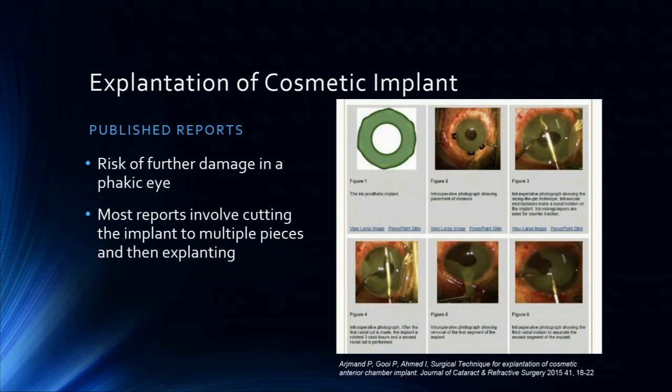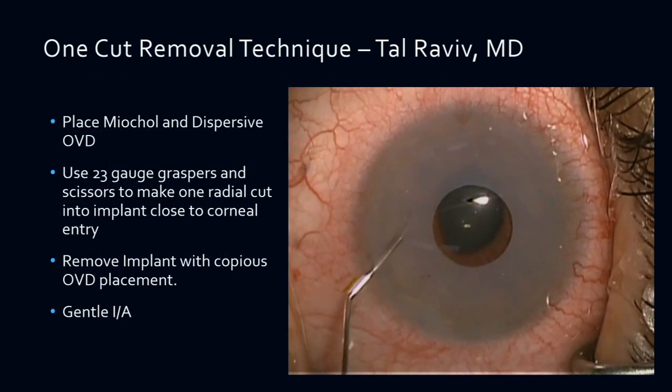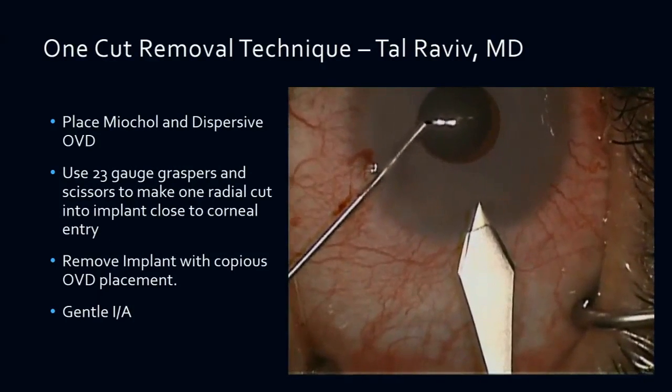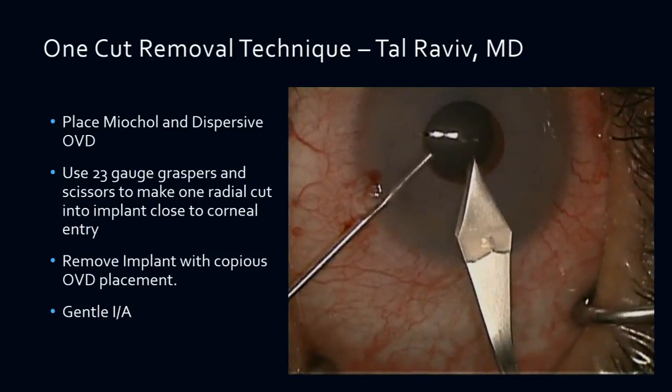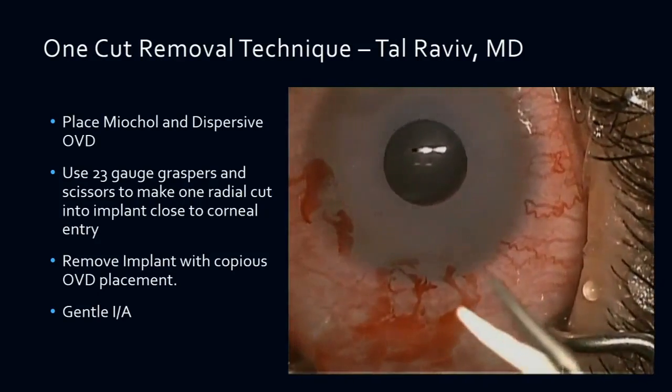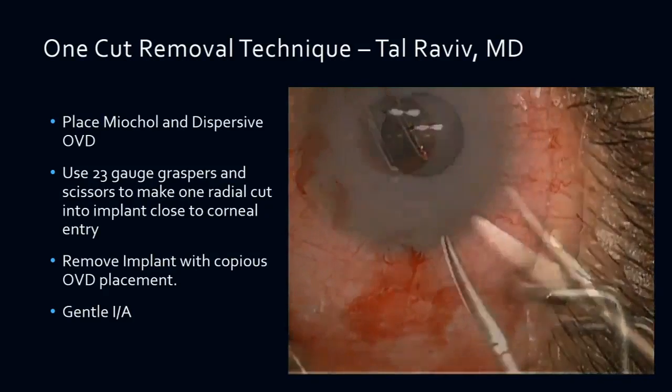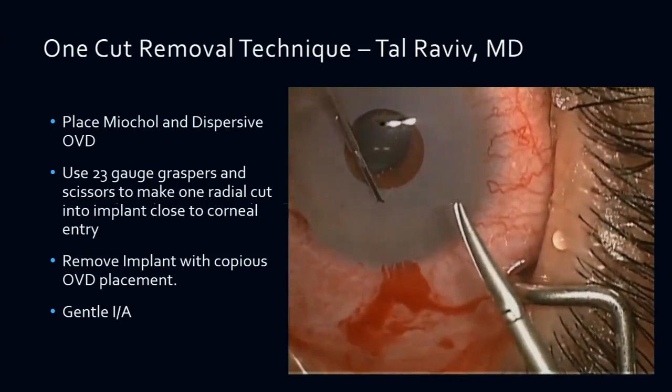So how do we take these out? We're faced with a patient with a cosmetic iris implant, and maybe some of them are getting it three months in and we tell them to take it out — we want to cause no problems. There are case reports of slicing and cutting it into multiple pieces and removing it, but what we've got it down to is just a one-cut removal technique, and there's even a no-cut technique, but I like the one-cut because I found it to be the least traumatic. Basically, we make one or two paracenteses. First, we put miochol in the eye, and you'll see the real iris comes down underneath, and we use dispersive viscoelastic.